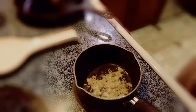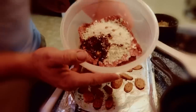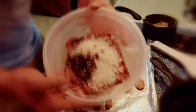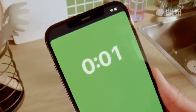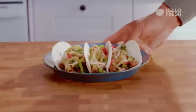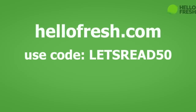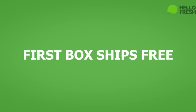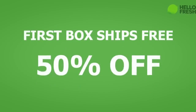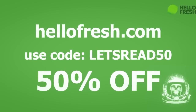I've personally had an amazing experience with HelloFresh. My favorite recipe so far has been the classic beef ragu with spaghetti. It takes a tried and true Italian-American classic and gives it hearty ground beef and bites of tender zucchini — so flavorful and incredibly easy to make. You can go to HelloFresh.com right now and use code LETSREAD50 for 50% off plus free shipping on your first box.